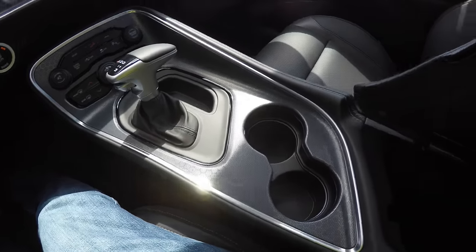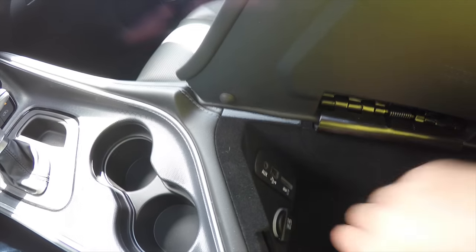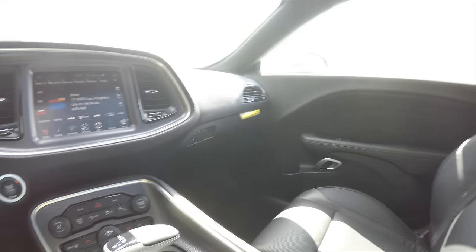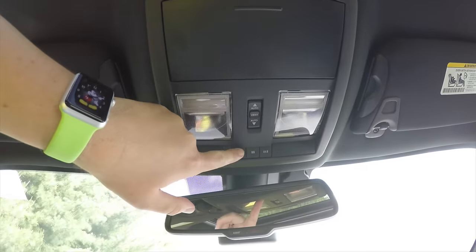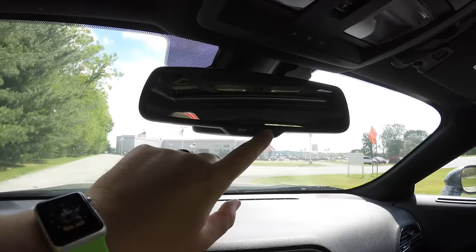There are illuminated dual front cupholders and a redesigned center console with the Dodge Brothers Designed Detroit logo molded into the lid. You also have an SD card slot, USB power point, auxiliary input jack, and a 12-volt power point. Looking overhead, there are overhead map lights, a power sunroof control, Homelink universal garage door opener, sunglasses holder, and an automatic dimming rear view mirror with integrated microphones for Uconnect and 911 assist.